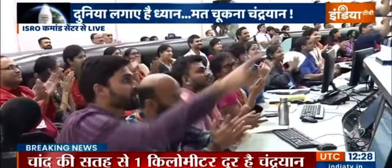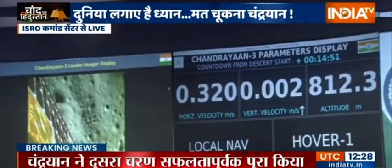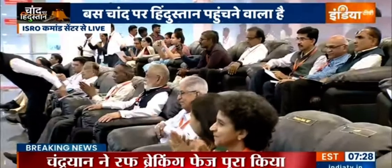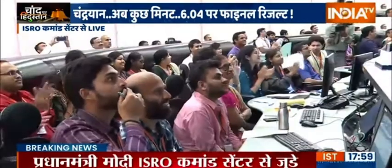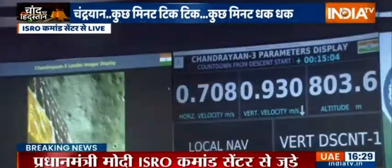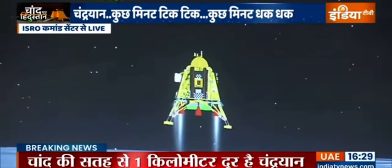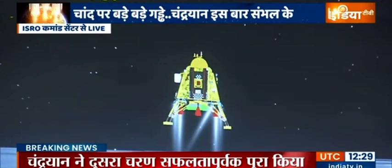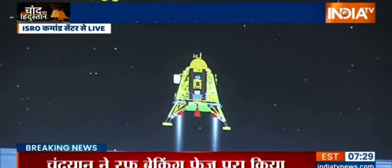We have achieved a very smooth and easy path. Now we have come to the vertical descent phase, which has also been very good. A lot of applause indicates that till now the performance has been nominal.